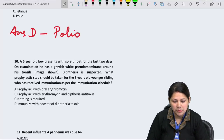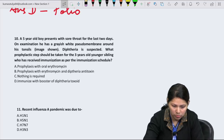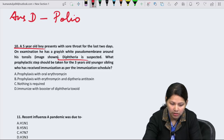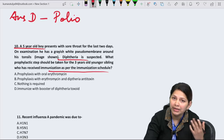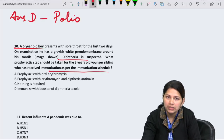Question 10: A 5-year-old boy presents with sore throat and a greyish white pseudomembrane around his tonsils — diphtheria is suspected. What prophylactic steps should be taken for his 3-year-old sibling who has received immunization as per schedule? By age 3, the full course would be complete; a booster is required only after 5–7 years. If fully immunized as per age, nothing is required. Answer is option C.